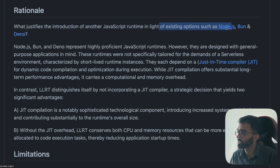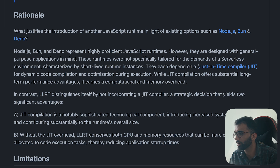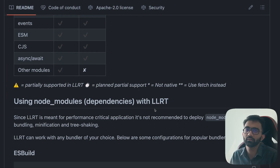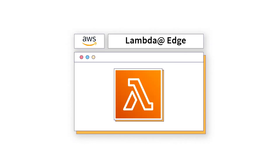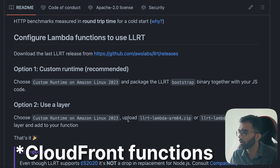AWS answers the question: why build this when Node.js, Bun, and Deno exist? The biggest selling point is fast start. LLRT distinguishes itself by not incorporating a JIT compiler, which is a strategic decision yielding two advantages: it reduces complexity, and it frees up CPU and memory resources. The obvious disadvantage is that for long-running tasks, it won't outperform Node.js over time. But LLRT isn't made for long-running tasks. Take Lambda Edge for example — it lets you modify requests before hitting the origin server. Something like LLRT would be far more efficient there compared to Node.js or Cloudflare functions.